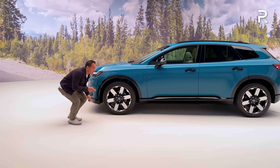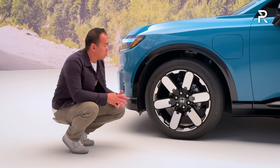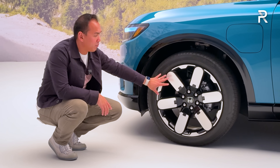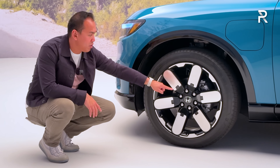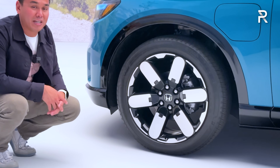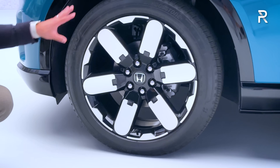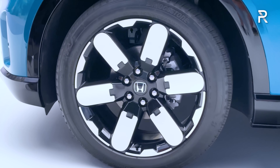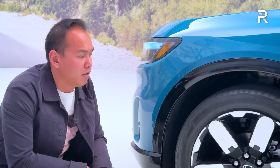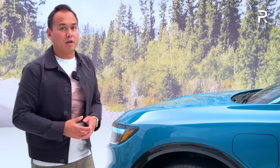The Elite trim comes standard with 21-inch wheels — the biggest Honda has ever put on a production car — with a machine-finished exterior and black inner spokes. Notably, it has a six-lug design, which I don't think I've ever seen on a Honda, but this is a dedicated EV and likely heavy. It's probably mirroring the General Motors six-lug design. The vehicle has an all-independent suspension. With the black painted wheel arch trim, it's a handsome-looking vehicle, and the wheels pushed into the corners give it a more premium look.